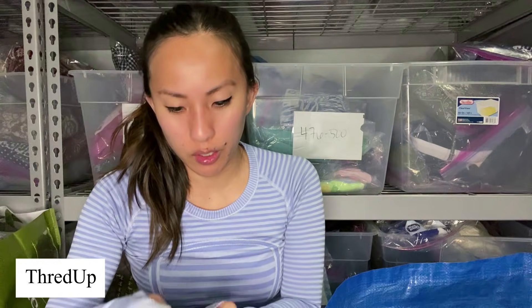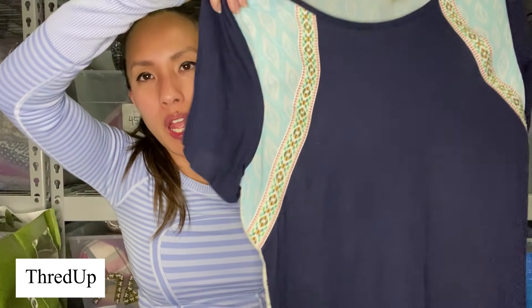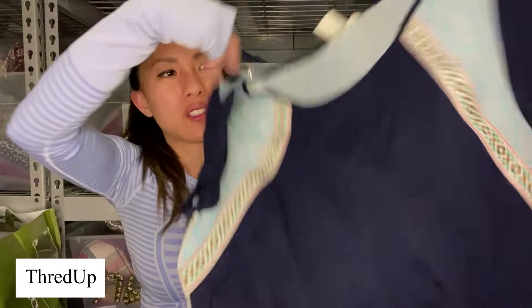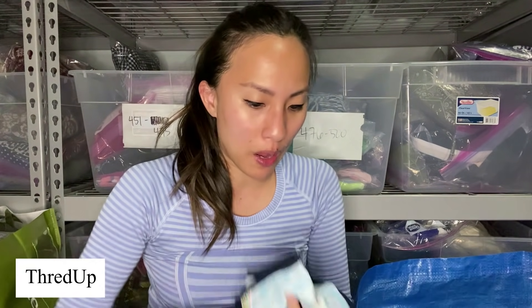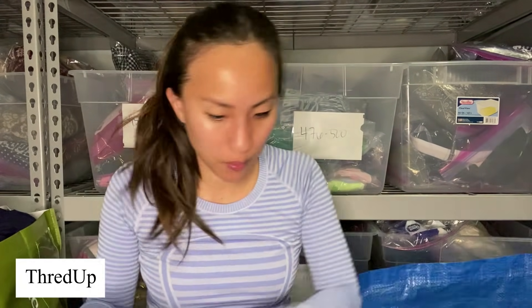This is the brand True Self, size small — obviously some kind of Junior's brand. It kind of has that boho look with this embroidery. It's got a lot going on — it's got way too many ideas in one shirt. But I feel like my Plato's has a lot of this kind of stuff, so maybe they'll take it.